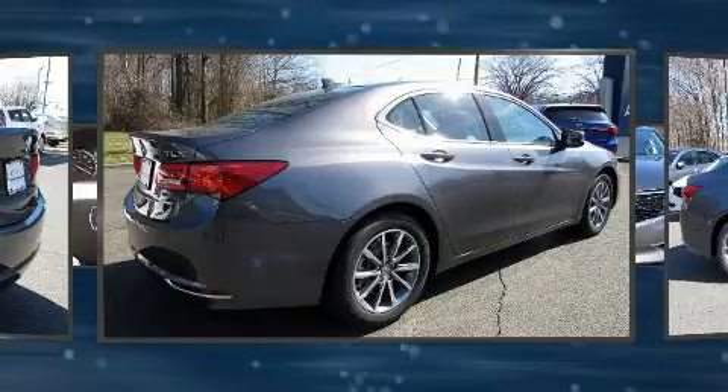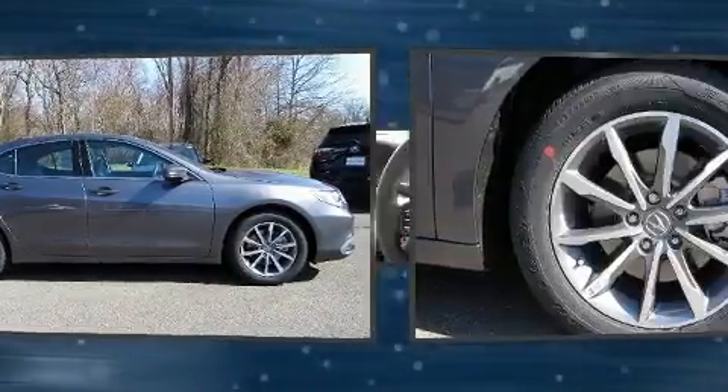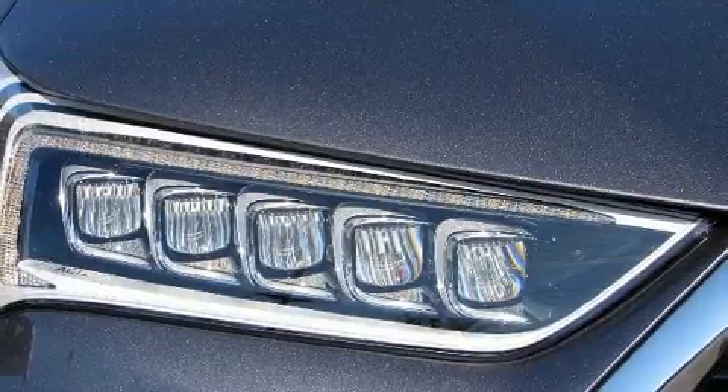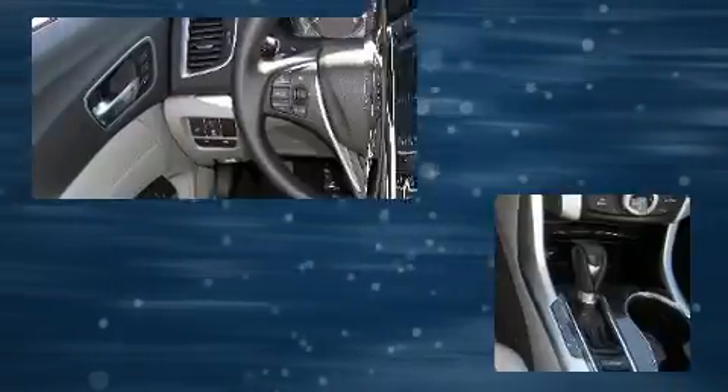Acura prioritized handling and performance with features such as a tachometer, power front seats, speed-sensitive wipers, an automatic dimming rearview mirror, turn signal indicator mirrors, and air conditioning.